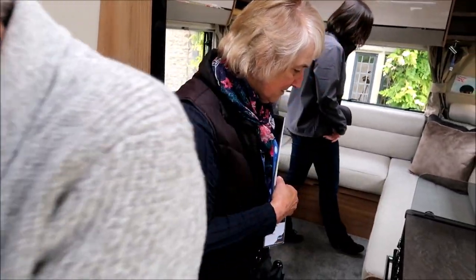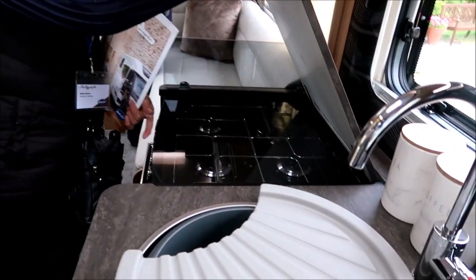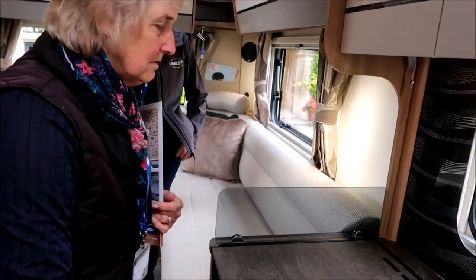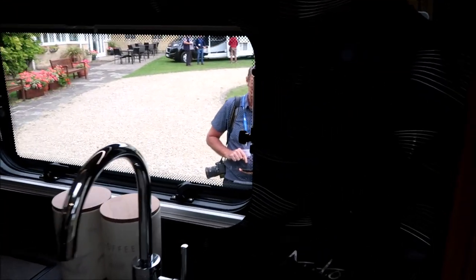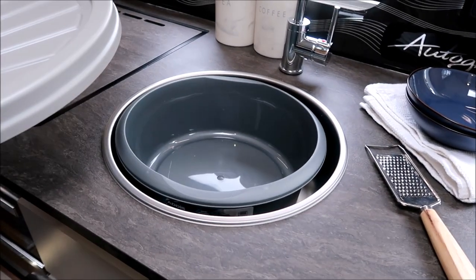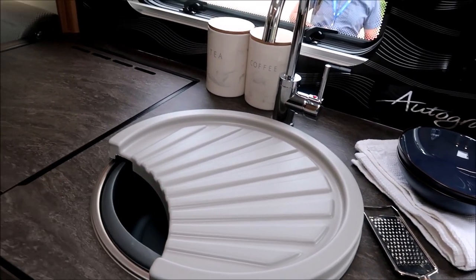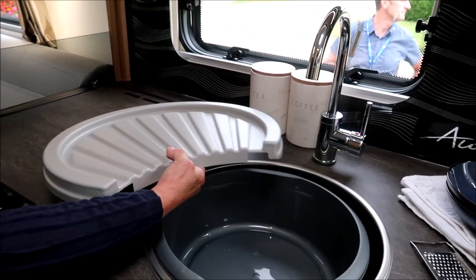What do you make of that, Sheila? Nice kitchen? Yeah, I like this — it's a great idea. That is nice — a nice little circular stainless steel sink.